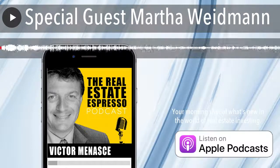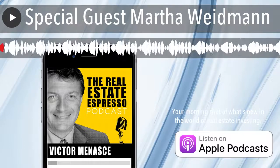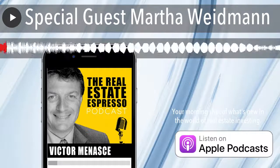Welcome to the Real Estate Espresso Podcast, your morning shot of what's new in the world of real estate investing. I'm your host, Victor Menashe. This is the weekend edition where we interview notable people from the world of real estate investing. Today is no exception. We have a great guest all the way from Denver, Colorado. Welcome to the show, Martha Weidman. Hi Victor, thanks for having me.